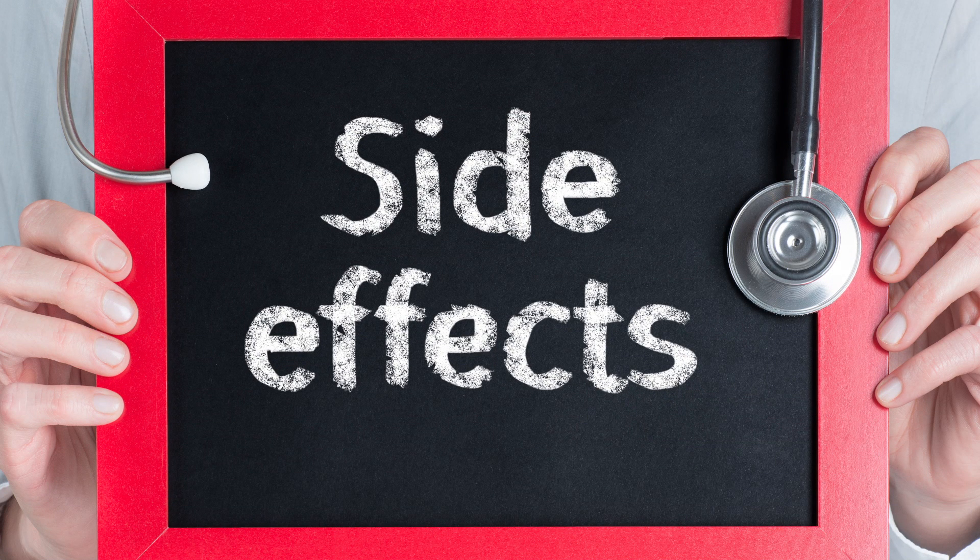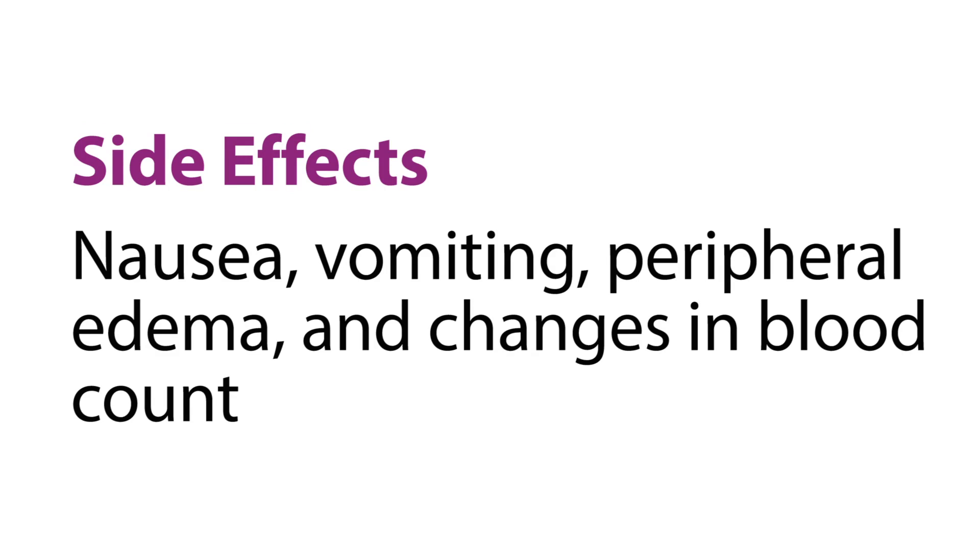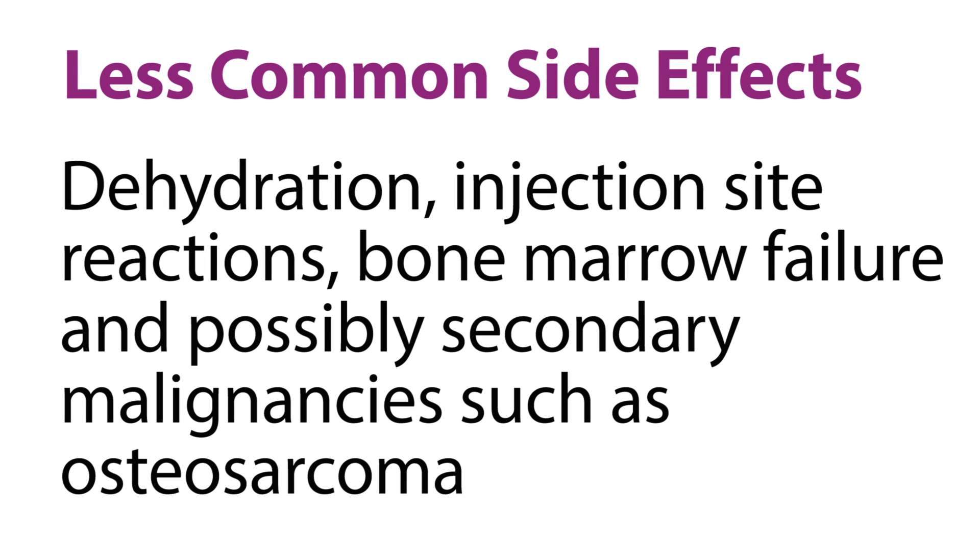Common side effects with Zofigo are nausea and vomiting, peripheral edema or swelling, and changes in blood counts. Less common side effects include dehydration, injection site reactions, bone marrow failure, and possibly secondary malignancies such as osteosarcoma.